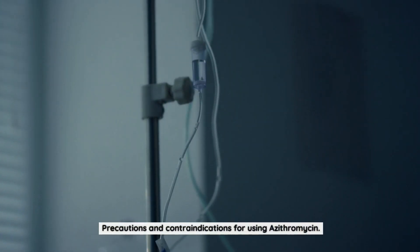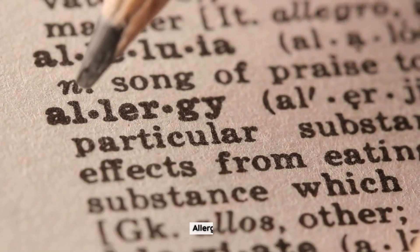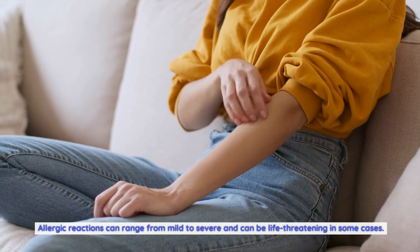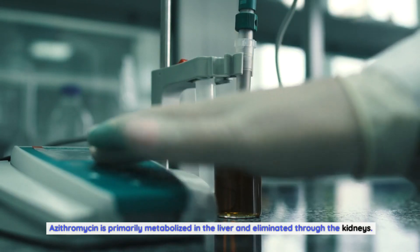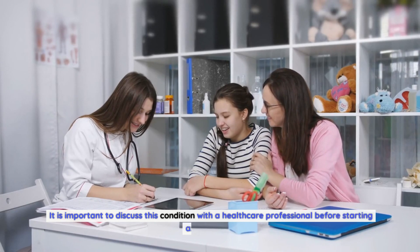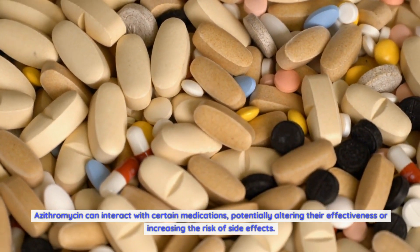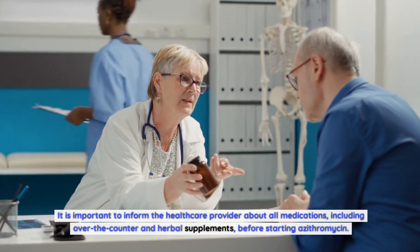While azithromycin is generally well tolerated, there are certain precautions and contraindications to consider. Individuals with a known allergy to azithromycin or other macrolide antibiotics should avoid its use, as allergic reactions can range from mild to severe and can be life-threatening. Azithromycin is primarily metabolized in the liver and eliminated through the kidneys, so individuals with severe liver or kidney disease may require dose adjustments. Azithromycin can also worsen symptoms in individuals with myasthenia gravis. Additionally, it can interact with certain medications, so it is important to inform the healthcare provider about all medications, including over-the-counter and herbal supplements, before starting azithromycin.